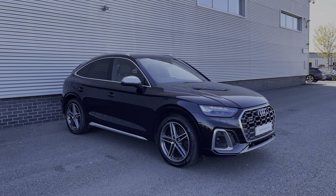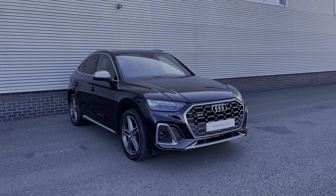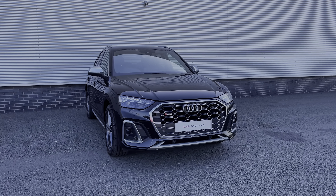Hello, my name is Ben from Stoke Audi and today I'm going to be talking you around this Audi approved used vehicle. This is a 2022 Audi SQ5 Sportback 3-litre GDI with the Tiptronic automatic gearbox.